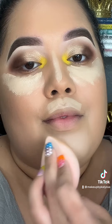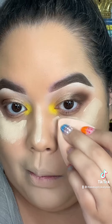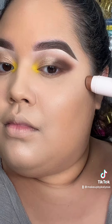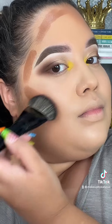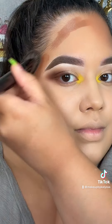Now I'm using the Kosas concealer and blending that all out. Then I'm going in with the Rare Beauty Always Sunny Cream Contour, blending it out with my favorite Morphe brush.